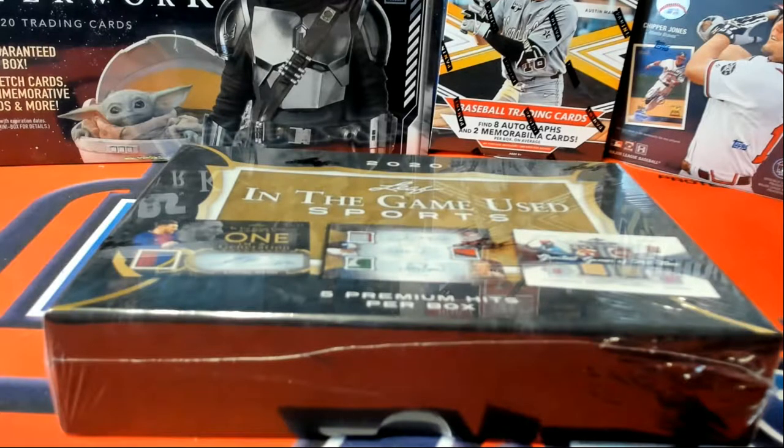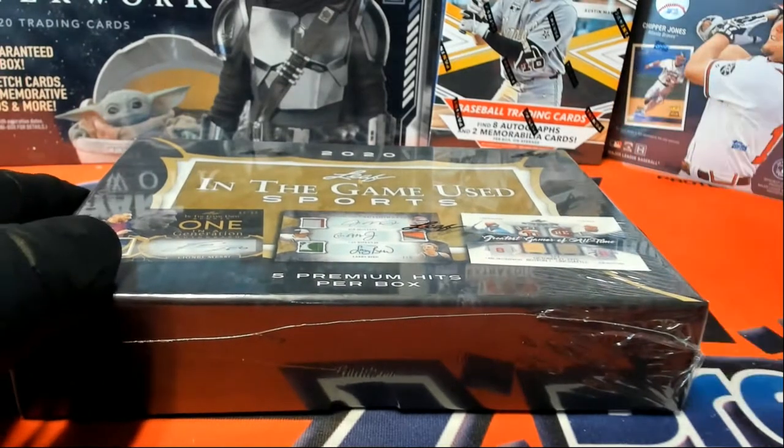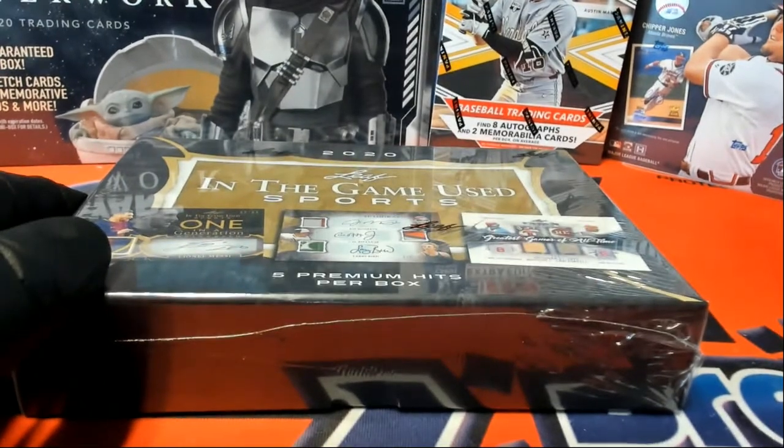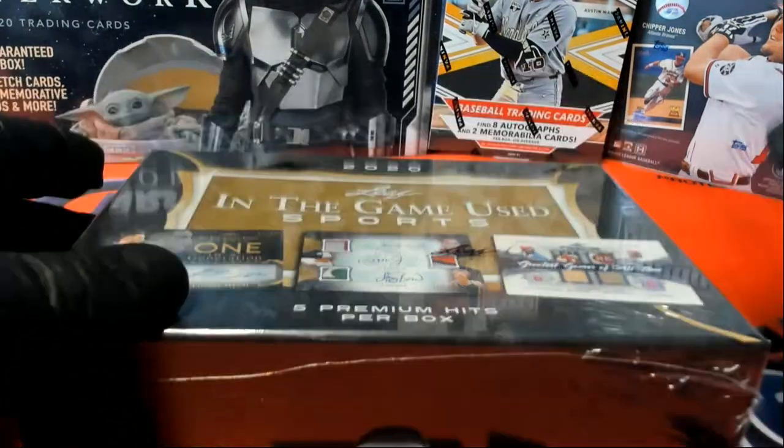All right, we got one box of 2020 Leaf ITG Sports here for Lewis T. Good luck, man. Let's see what you got here, Lewis. You bought the entire box on 123, let's see what it is.